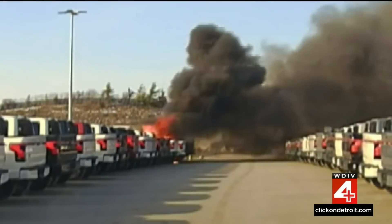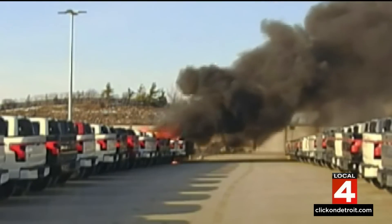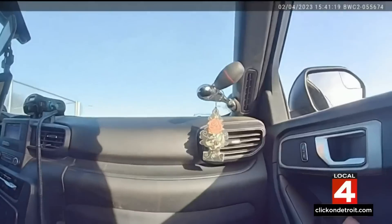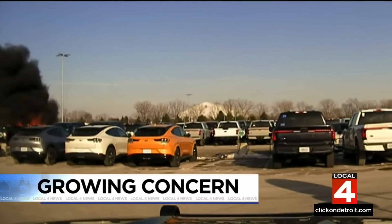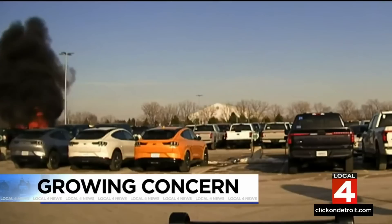Is this about to explode? New video captures three Ford electric pickups in flames in a Dearborn parking lot. Nobody's inside, hopefully. These F-150 Lightning fires are reigniting a growing concern over the batteries in electric vehicles.